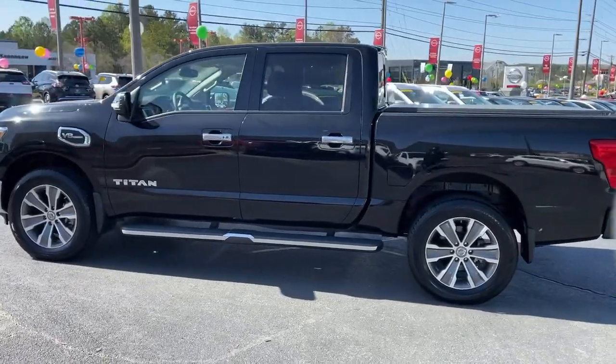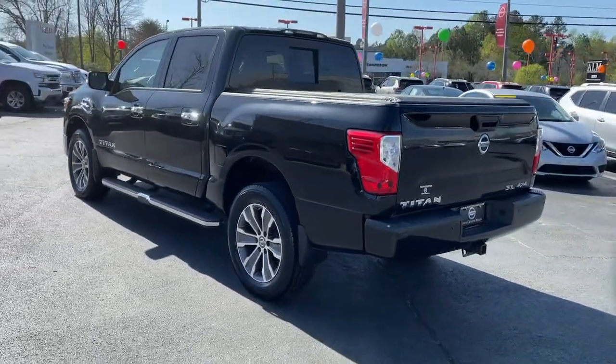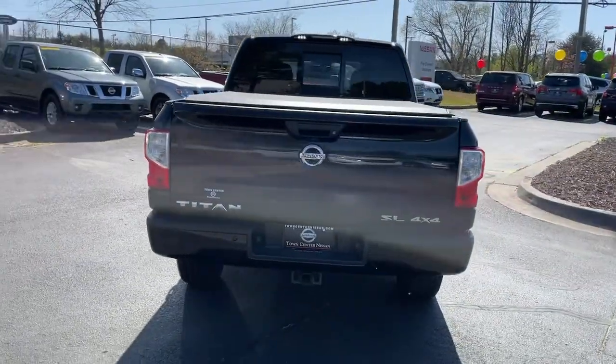The bold styling of this powerful Titan is just the start. This full-size pickup delivers the strength and capability you need to meet the challenge.